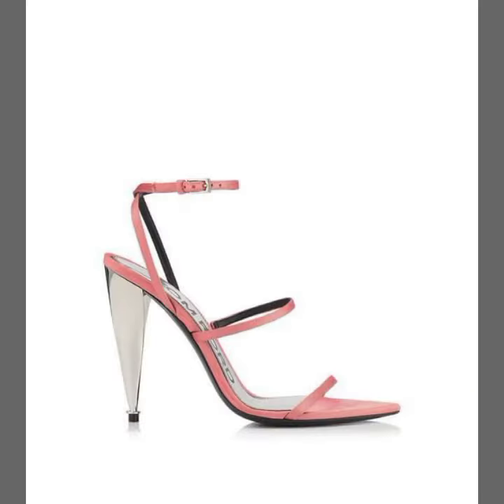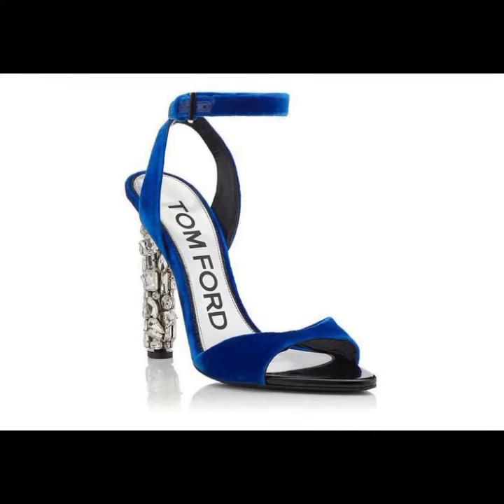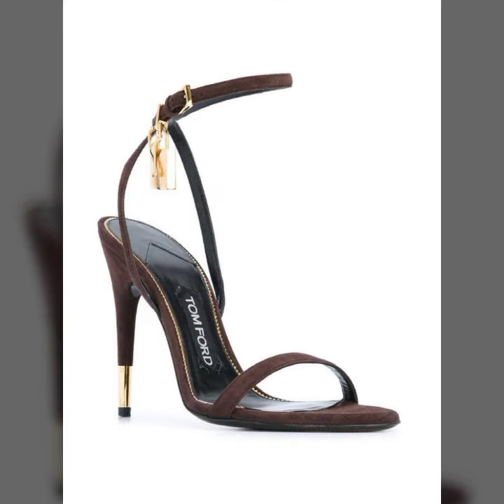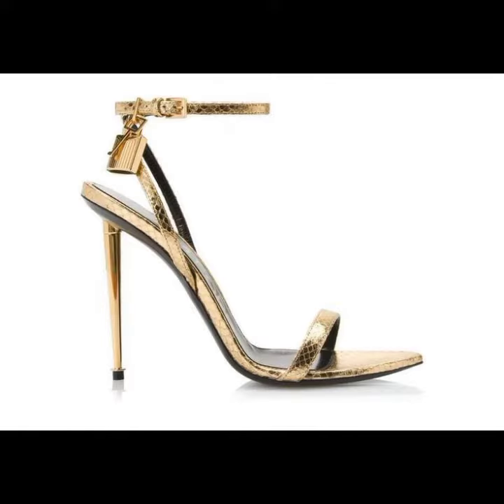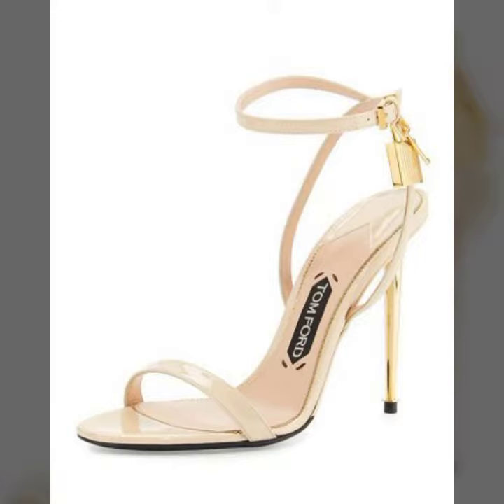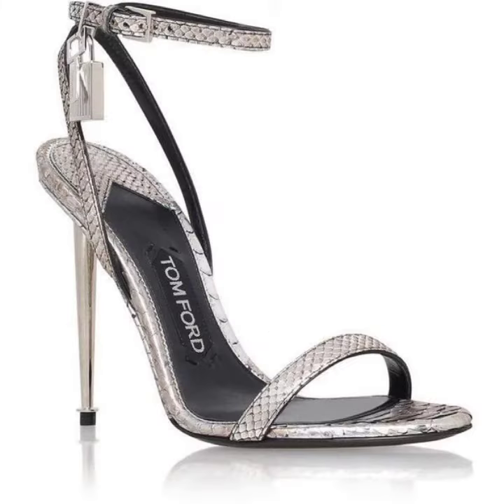In today's video I am showing you very beautiful, elegant, stylish, stunning and most impressive, most demanding Tom Ford sandal designs. These are top 20 designs you can see.